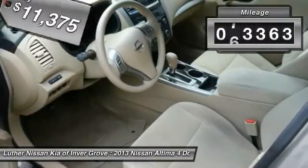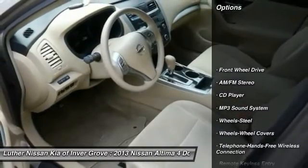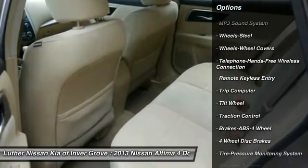This vehicle has less than 75,000 miles. Here are some of this vehicle's great options: anti-lock braking system, traction control, Bluetooth wireless data link for hands-free phone.